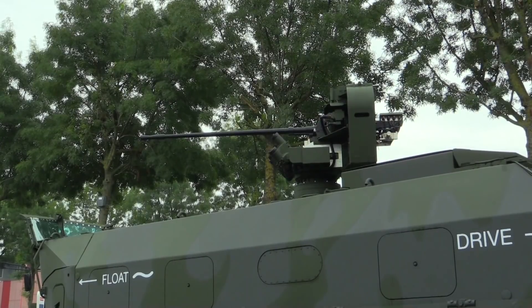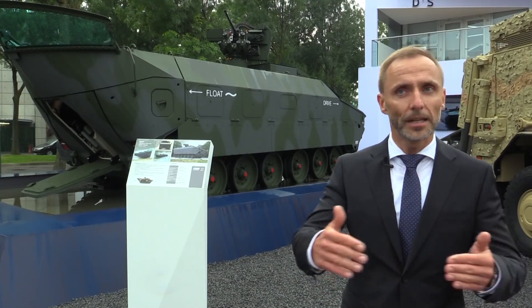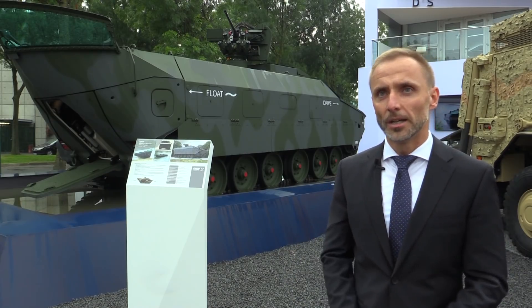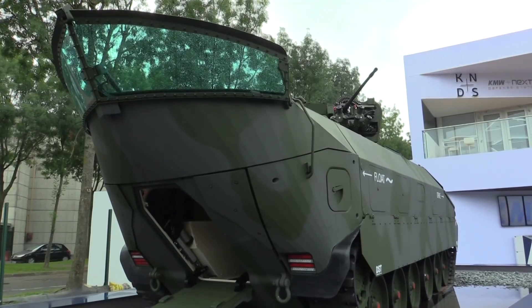Our vehicle has the potential to float — one direction has the tail completely optimized to float through the water with an optimized flow resistance, and the other side is the driving side, which is optimized for driving operations.